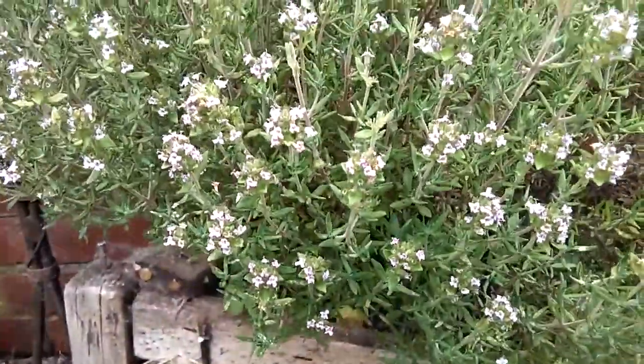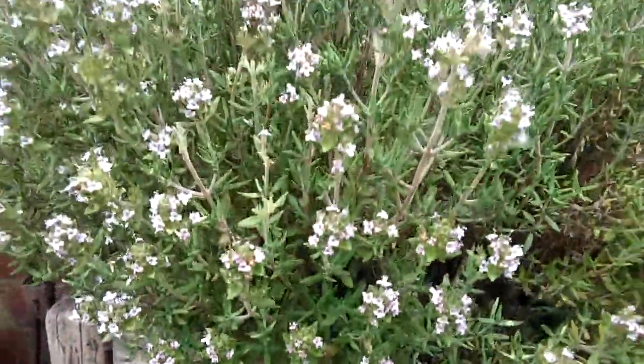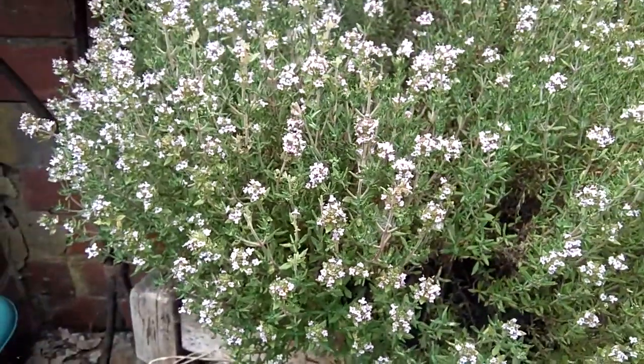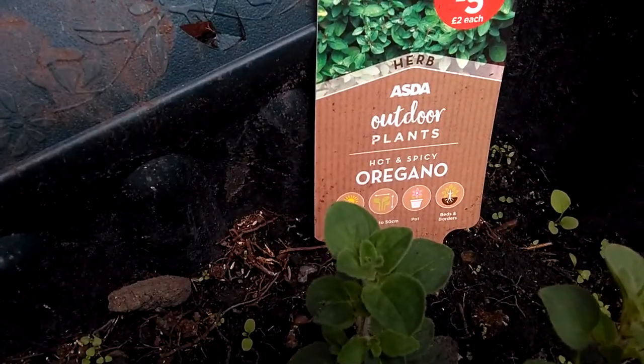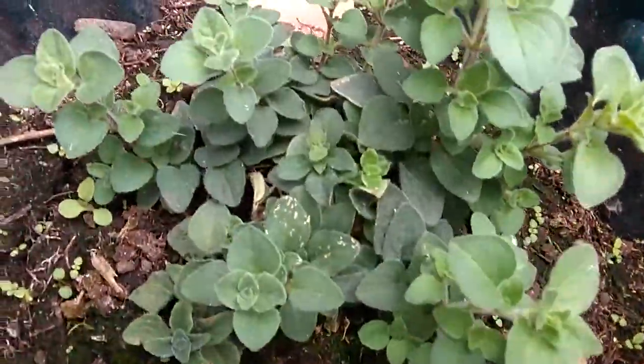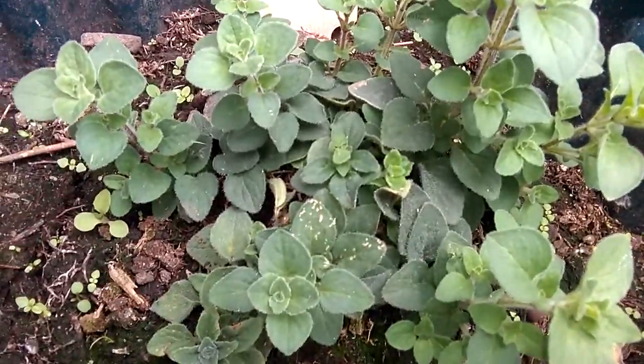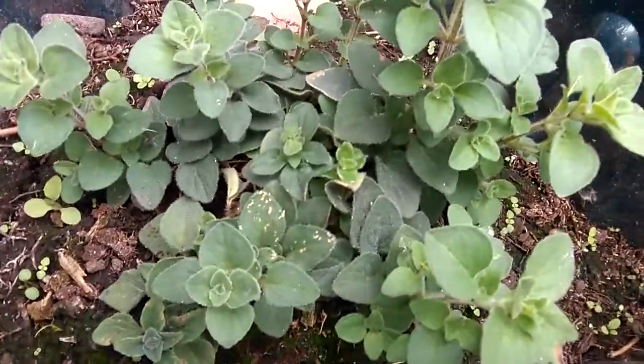This is thyme — it's actually in flower at the moment. You can eat the flowers, but you mainly use the leaves in Italian food and other foods. And this is oregano, which is really good — once again, a Mediterranean herb that you can have in Italian-type food.